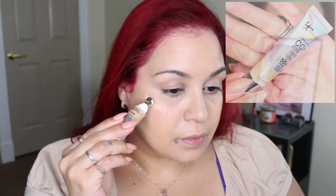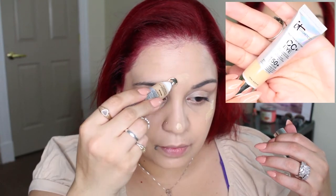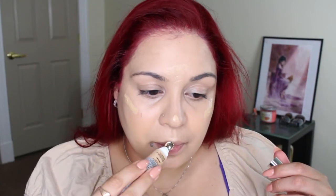I'm going to take my IT Cosmetics CC Plus I Cream — this is a corrector and a concealer — in the shade medium, and I'm going to be placing this on the high points of my cheeks, because it is a little too dark for underneath my eyes. This product has a wonderful shimmer to it and I feel it would add to the glow that I'm looking for.